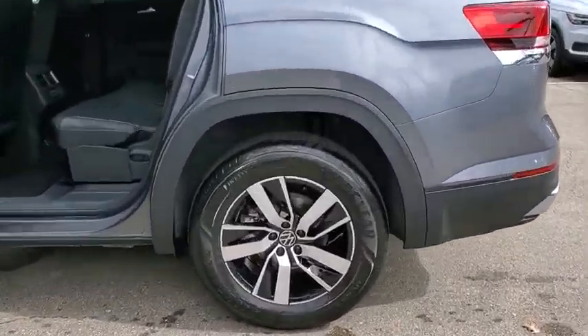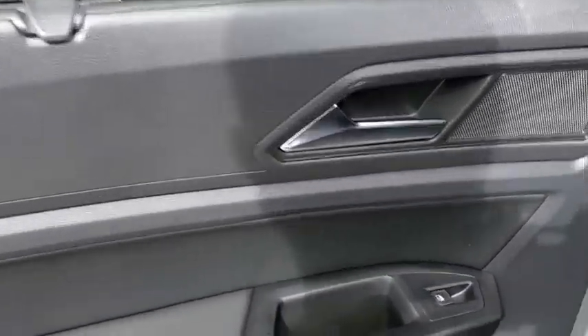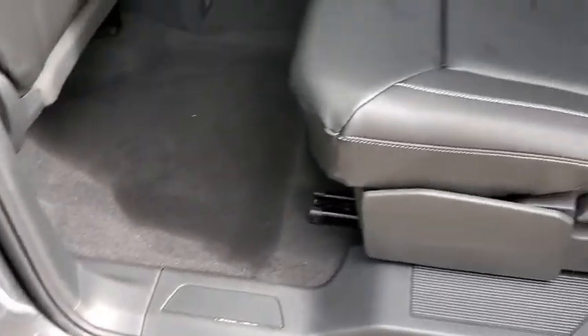Power liftgate, traction control, dual airbags, power steering, four-wheel disc brakes, electronic stability control, fog lights, heated front seats, compass, power windows.